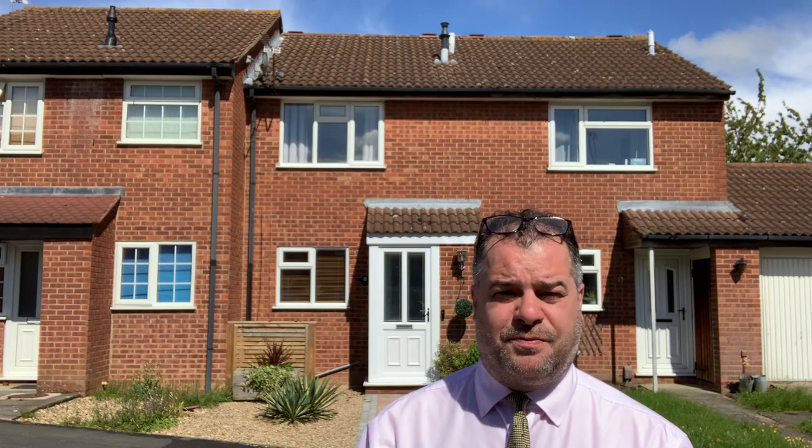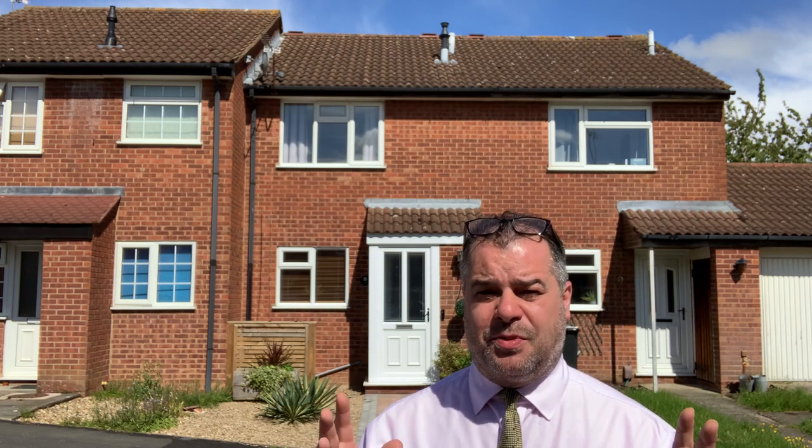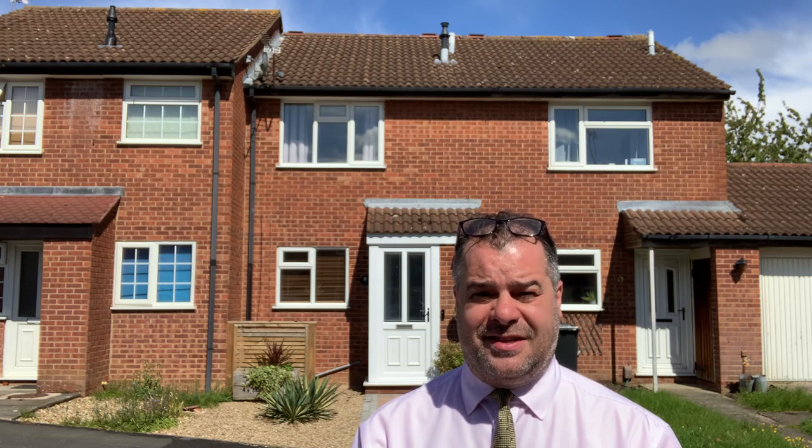To give you a bit of an insight on what this property featured: it had a lovely double-glazed conservatory overlooking the well-maintained landscaped rear garden. There was also a lovely light and airy lounge with a spiral staircase taking us up to the first floor, and a well-maintained fitted kitchen located to the front of the property.